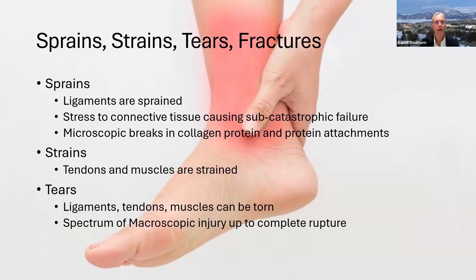Strains are something that happen to tendons and muscles — tendons and muscles are strained, while ligaments are sprained. The same thing is happening: on a microscopic level, you're tearing connections between collagen proteins. This is a spectrum of tears, which includes a macroscopic injury up to a complete rupture. A tendon or ligament can be partially torn rather than completely torn apart — those are dramatic injuries. The broad spectrum of injuries short of that are called partial tears.